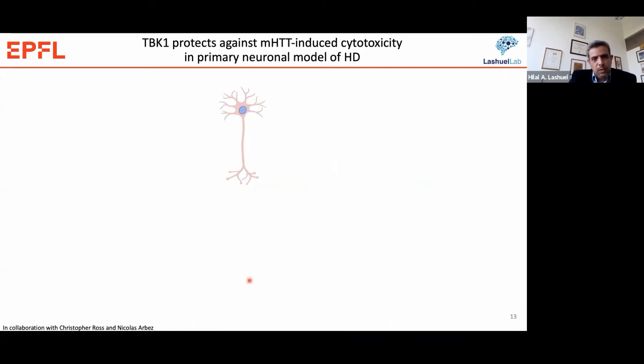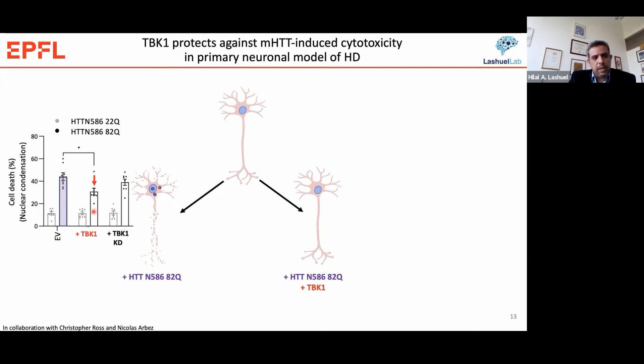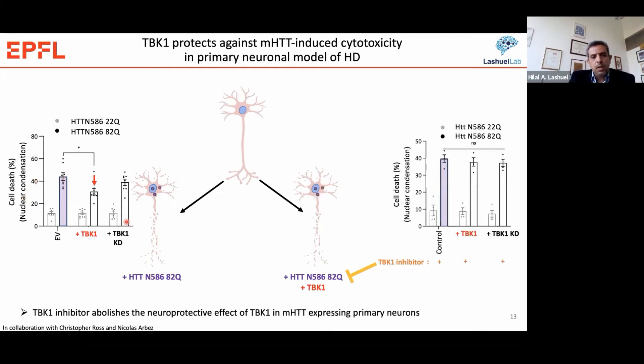In collaboration with Chris Ross, we looked at the effect of TBK1 on Huntington toxicity using a neuronal toxicity model that overexpresses a 586-amino acid mutant Huntington. We see about 40% cell death when Huntington alone is overexpressed. When we co-express with TBK1, we see a significant reduction in cell death that is not seen with a kinase-deficient mutant. Moreover, when we inhibit TBK1 by adding TBK1 inhibitors, we can reverse the protective effect, confirming that TBK1 lowers Huntington aggregation and protects against mutant Huntington-induced toxicity in this primary neuronal model.